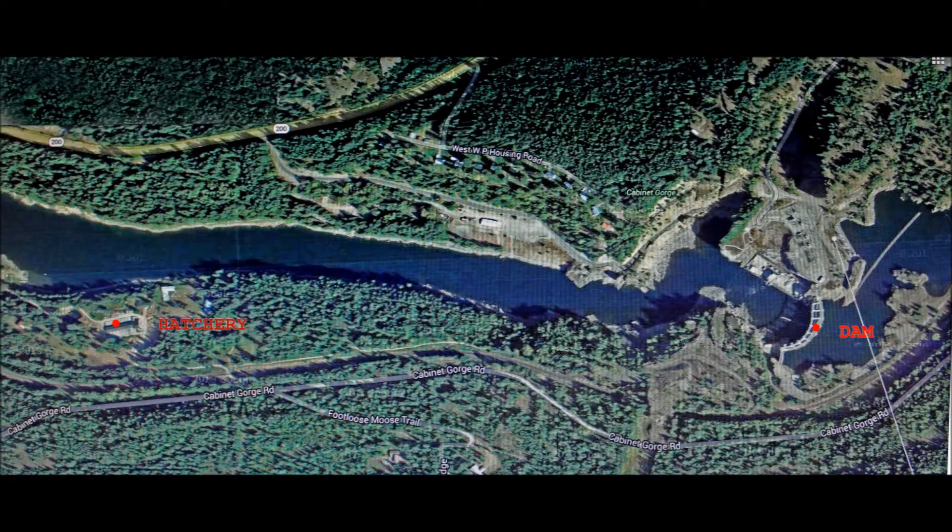This satellite view shows the hatchery's location on the south bank of the Clark Fork River, about one mile downstream from Cabinet Gorge Dam, which is owned by the Avista Utility Company.